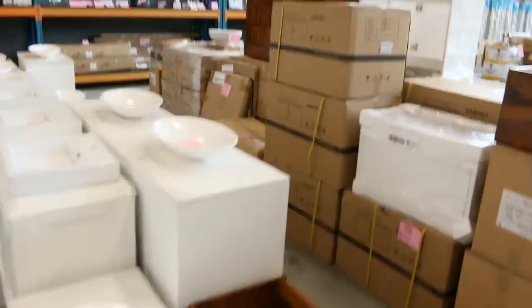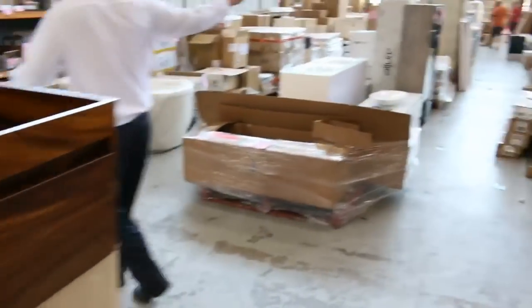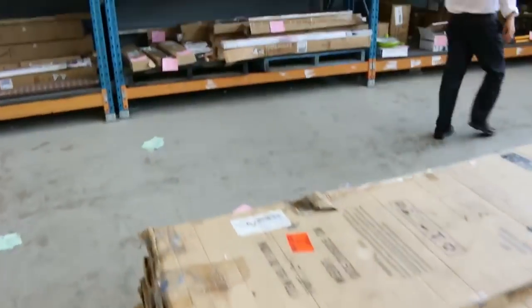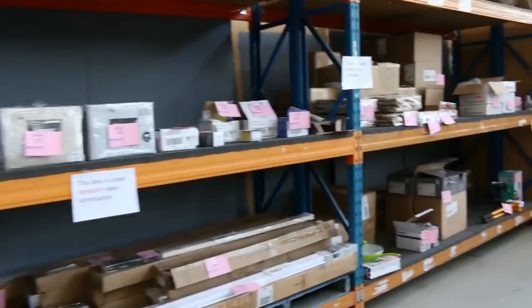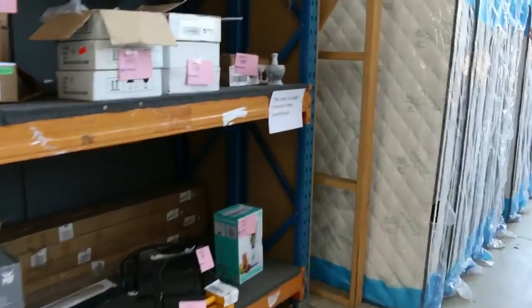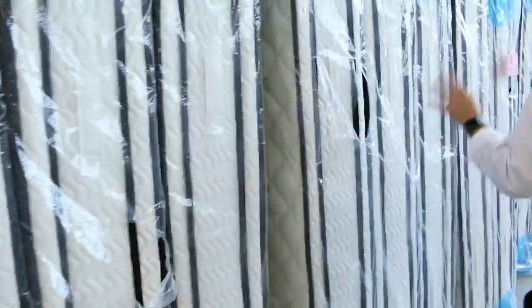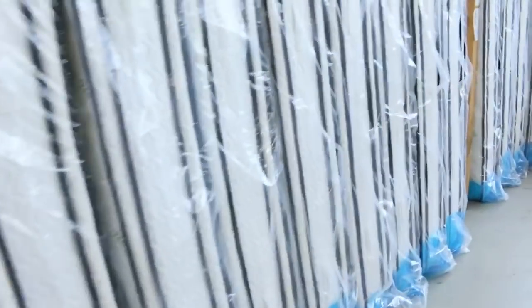And then over here — more blinds, toilet suites. Really good looking auction in tomorrow. Some cookware as well. Lots of mattresses — beautiful individual pocket spring mattresses. Look how nice and thick they are — they've got pillow top on both sides. We've got king size and queen size, probably around the $400 mark for queen size and around $500 for king size.